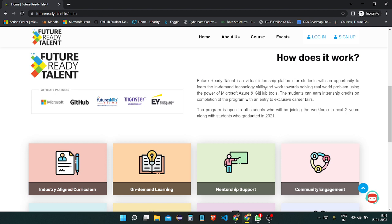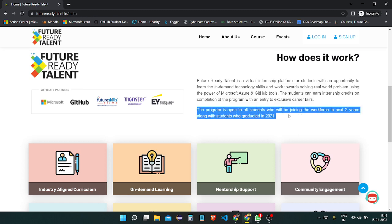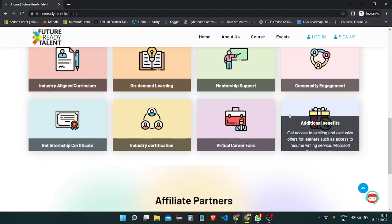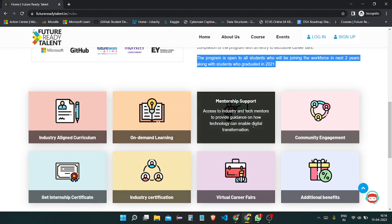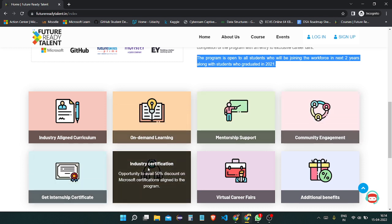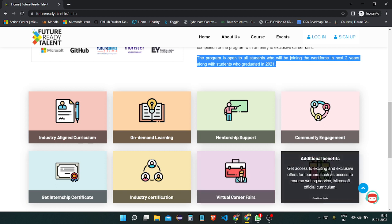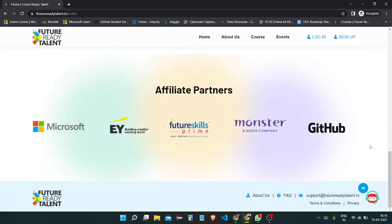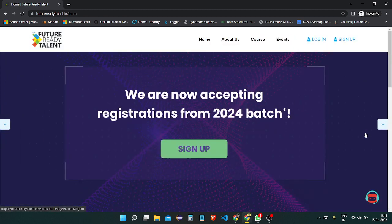How does it work? There are lots of tools which they provide you and different types of tasks you need to complete. What you are going to get: industry-aligned curriculum, on-demand learning, mentorship support, community engagement, internship certificate, industry certifications, a 50% discount on Microsoft certifications, virtual career fairs, and additional benefits. I already completed this and got my certificate.